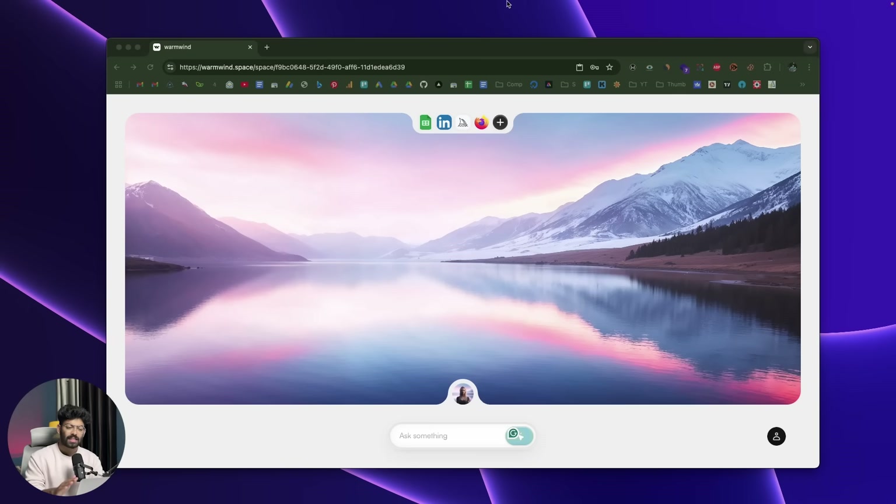Let me jump onto my computer screen to show Warm Wind in action and a couple of use cases. This right here is Warm Wind — when you open it up, this is the interface you will see. It is like an AI operating system that runs in the cloud and you can access it from your web browser. No need for any installations or technical configuration — just open your browser, head to the website, log in and there you have it.